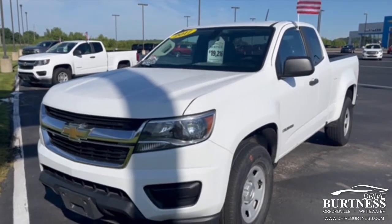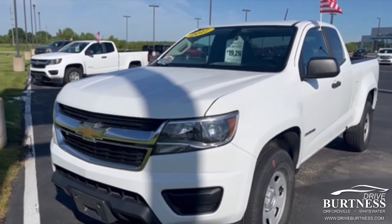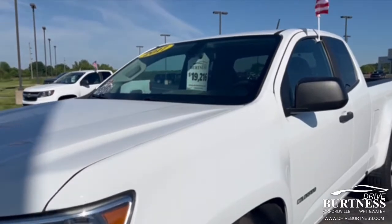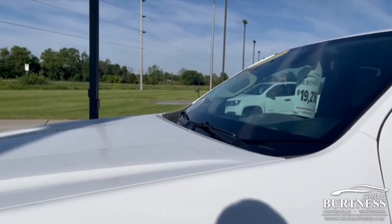Good morning, Tammy. Ron here at Burton Chevrolet in Orfordville, Wisconsin, doing a quick video walk around on the 2017 Chevrolet Colorado work truck double cab, priced at $19,916.